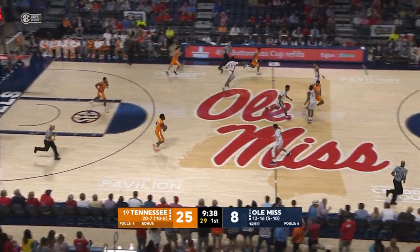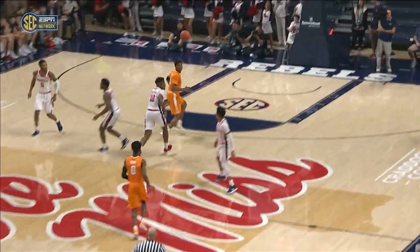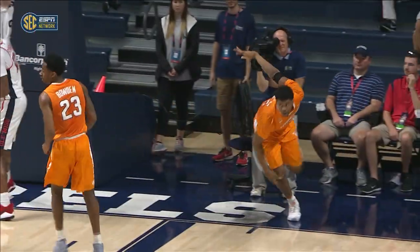Rebound Schofield. Pretty good look by Stevens, couldn't finish. Here's Walker running the floor and slams at the other end, just beat him down the court. Great pass by Bowden.